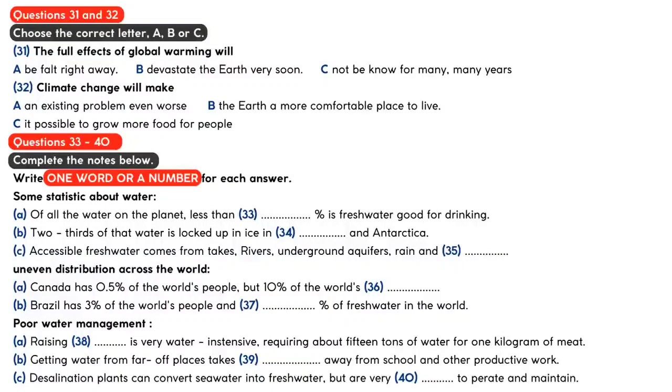For example, Canada, which has about one-half of 1% of the world's people, contains about 10% of the world's readily available fresh water. Brazil makes up about 3% of the world's population, but within its borders contains nearly 12% of the world's fresh water resources. As the economies of developing countries grow, the need for fresh water also grows. One example of this has to do with the production of meat. In some countries, the demand for beef increases when people earn more money. However, raising cattle is incredibly water-intensive, requiring about 15 tons of water for 1 kilogram of grain-fed beef.